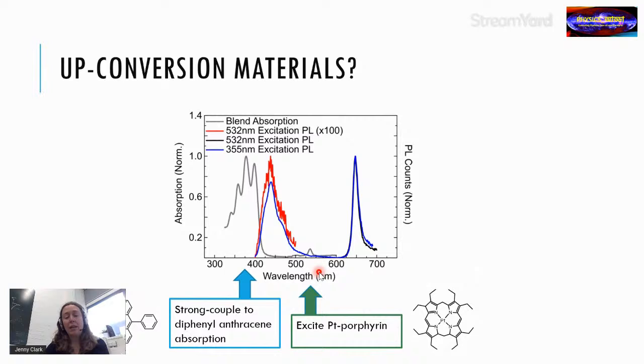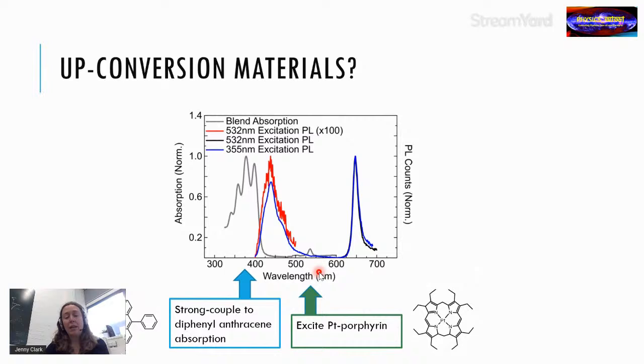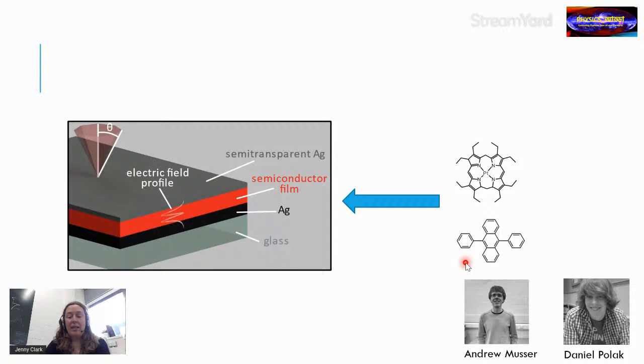We put the platinum porphyrin and diphenylanthracene molecules into a thin film. The absorption spectrum shows a small absorption in the green from the platinum and a larger absorption in the blue from the diphenylanthracene, but almost all emission comes from the diphenylanthracene when we excite at 532 nm even in the film.